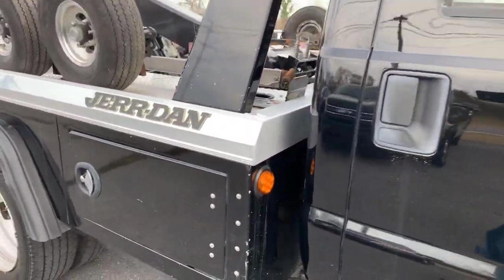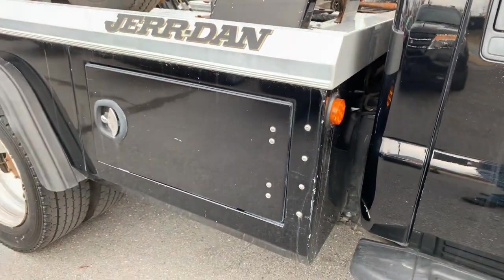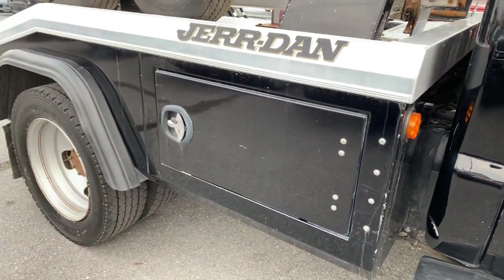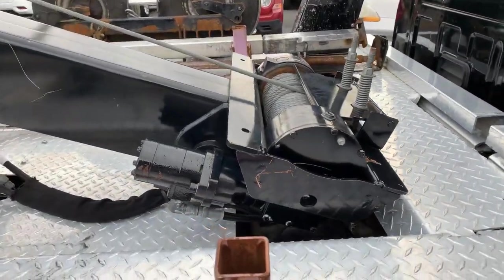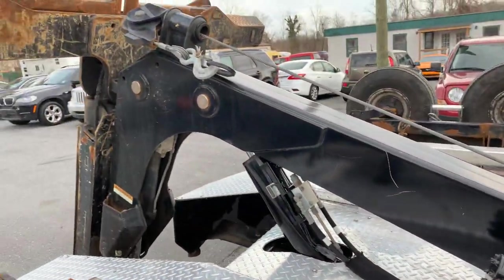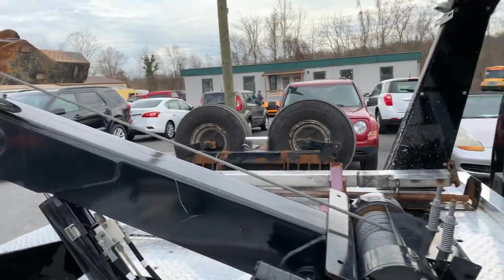The aluminum Jerr-Dan MPL40 on the back doesn't really have any issues. This is a recovery truck so it only has a 10,000 worm gear with the single boom going out. It does not have the side pulls.